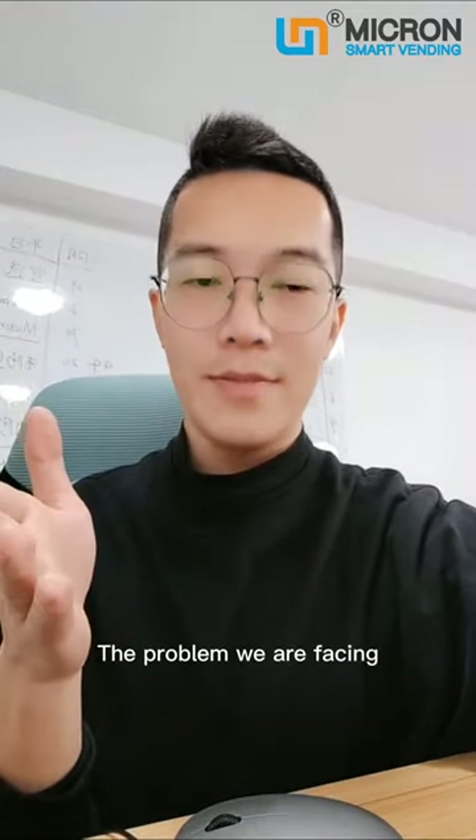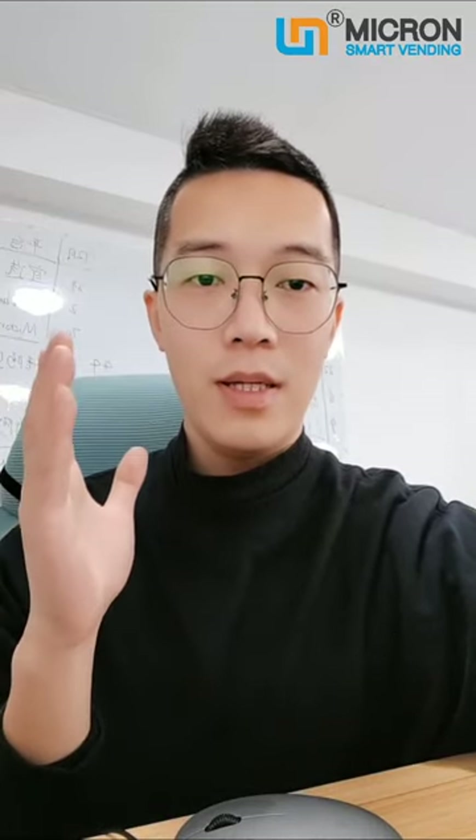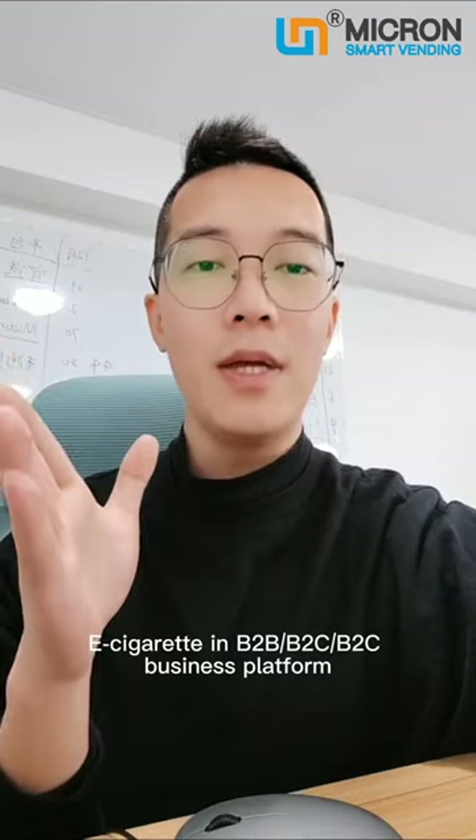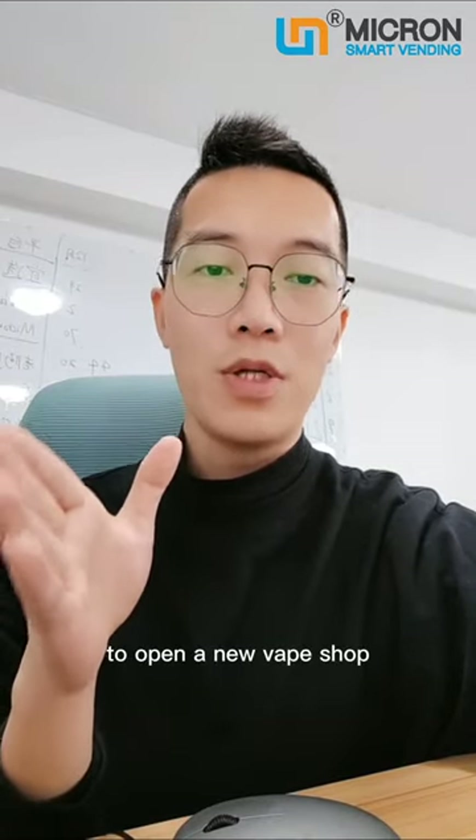The problem we are facing in many regions is that it is not allowed to sell e-cigarettes on B2B business platforms, and it is too much investment to open a new web shop.